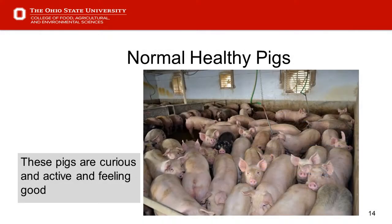Slide 14 shows some really attentive, active, alert pigs that are feeling good. Those aren't the ones we need to worry about. It's where we fall in between — being a little listless. But healthy pigs should be attentive and alert, coming up to the gates to greet us as we crawl into the pen.